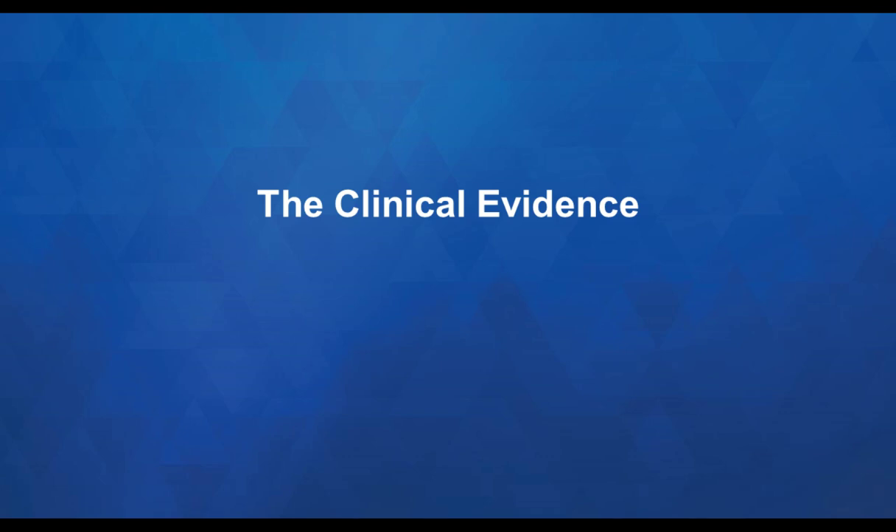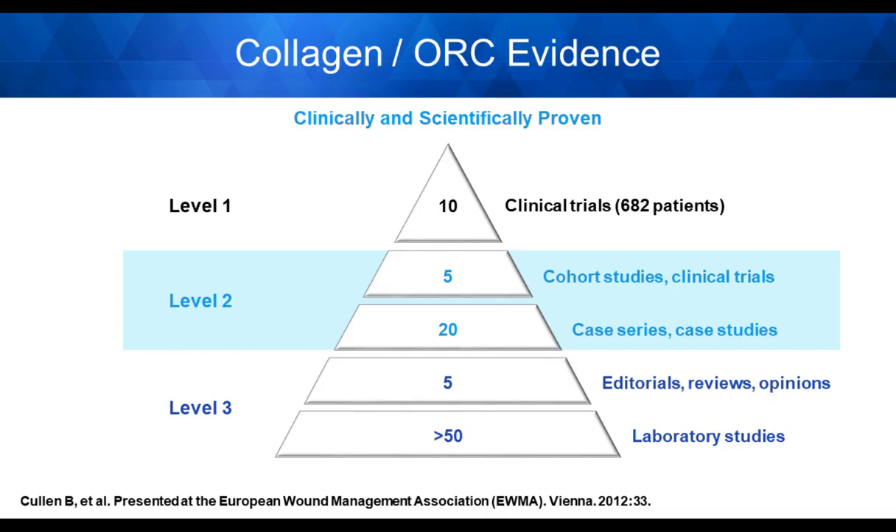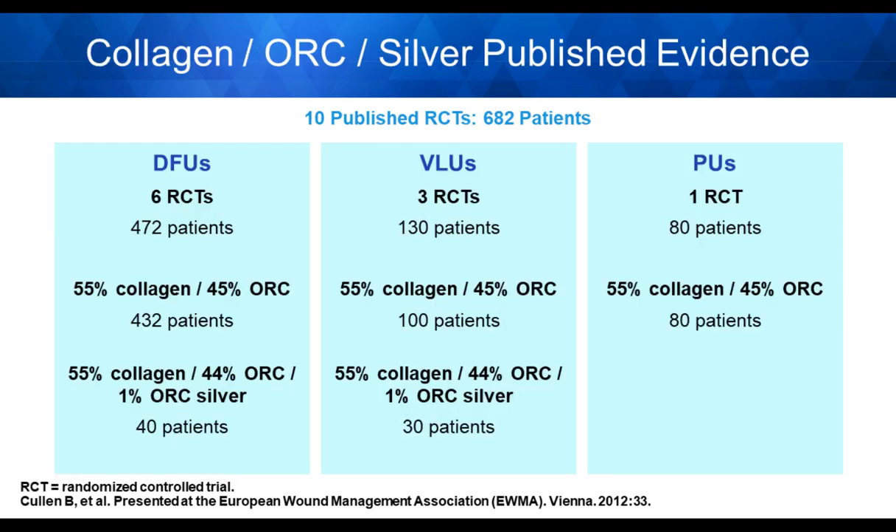Looking at the clinical evidence surrounding collagen ORC and collagen ORC with silver: there is Level 1 evidence from 682 patients across 10 clinical trials, plus a whole host of cohort studies, case series, and editorials. At Level 3, there are greater than 50 posters and papers from laboratory studies involving chronic wound fluid and proteases, conducted at a significant laboratory in Gargrave, UK, that has studied proteases and dressings extensively.